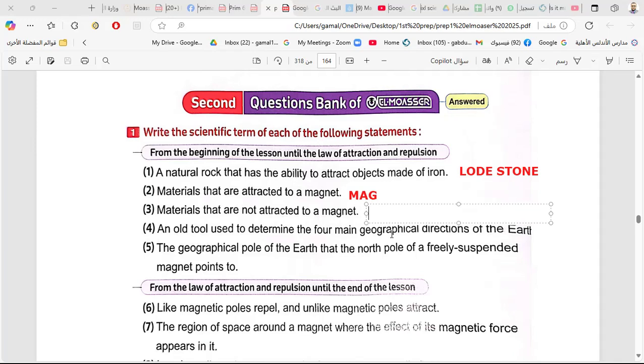Materials that are not attracted to magnets are called non-magnetic materials.